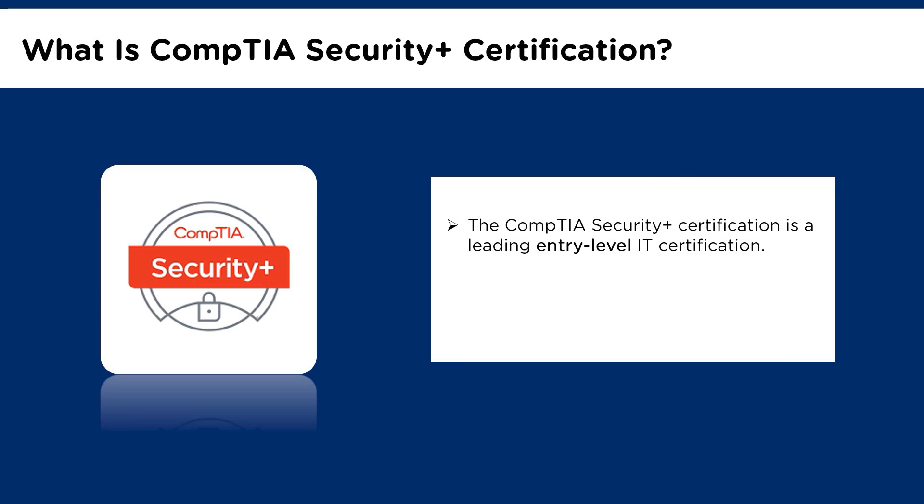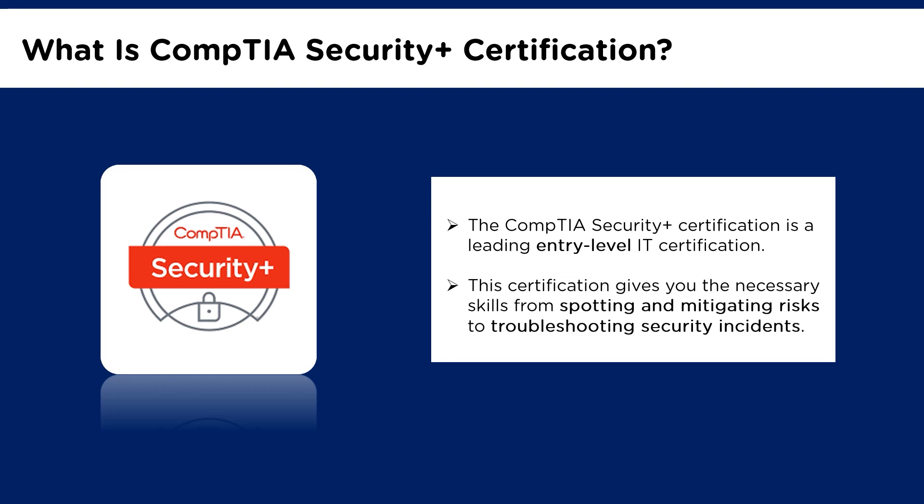What is the CompTIA Security Plus certification? The CompTIA Security Plus certification is a leading entry-level IT certification. It is an essential certification for professionals working in the IT industry and one of the first security certifications that must be earned by IT professionals. It provides the core knowledge required of any cybersecurity role and provides a springboard to various intermediate-level cybersecurity jobs. This certification teaches you how to secure applications, devices, and networks, and focuses on hands-on practical skills in network security — from spotting and mitigating risks to troubleshooting security incidents. IT professionals with CompTIA Security Plus know how to address security incidents, not just identify them.